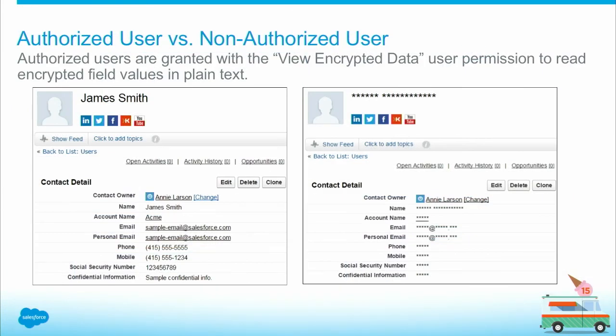On top of field encryption, we also have masking. In order to read encrypted field values in the clear, you'll have to be granted the View Encrypted Data user permission. Otherwise, you will see just a mask, as you can see on the right-hand side of the screen.